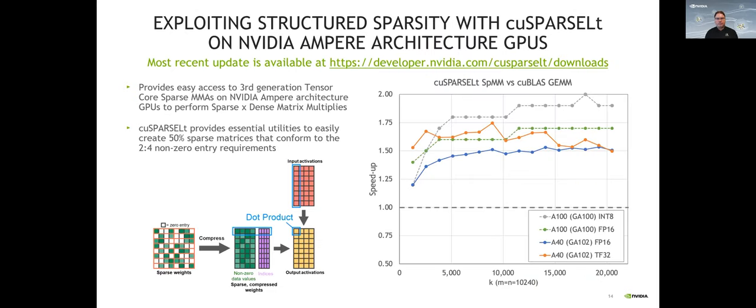Another thing we are introducing with the Ampere architecture — and Michael very briefly mentioned this — is the capability of working with sparse matrices. This is a game-changing innovation, especially in deep learning, but it can have applications in traditional workloads as well. Up until recently, the only way to tap into this capability was through the low-level CUDA programming language, but with the latest release of the CUDA library, we're bringing the sparsity capability inside the library via SparseLT, so you can automatically get access to the sparsity feature in the A100.